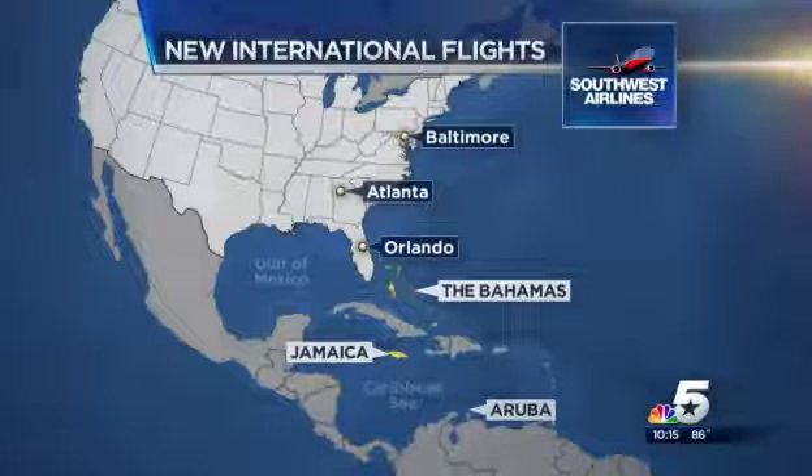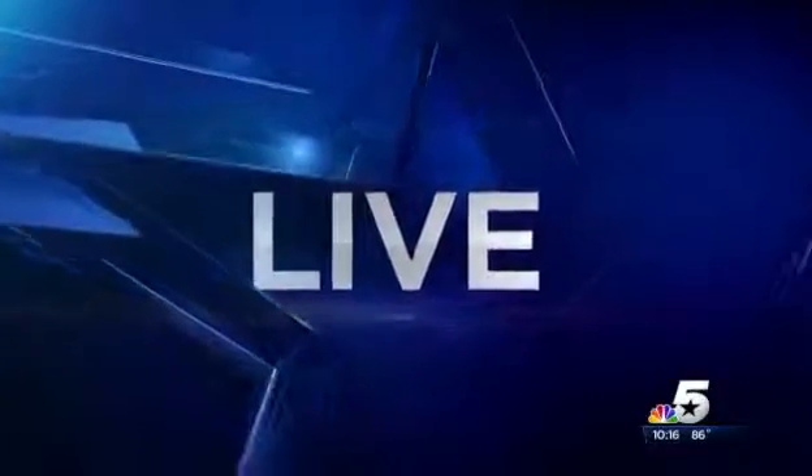More destinations and flights will be added in the months ahead, and all of them will be controlled by dispatchers working at the airline's new operations center at Love Field in Dallas. NBC5's Kevin Coakley is the first reporter to get a look inside, and he is live there tonight in the center of it all.